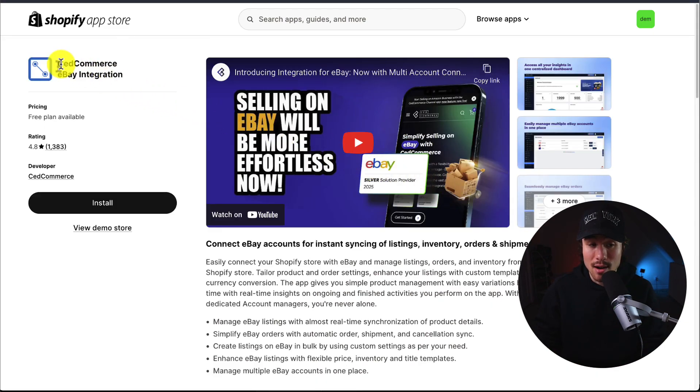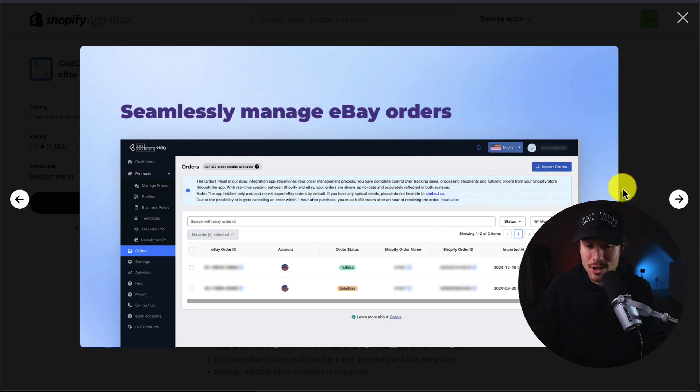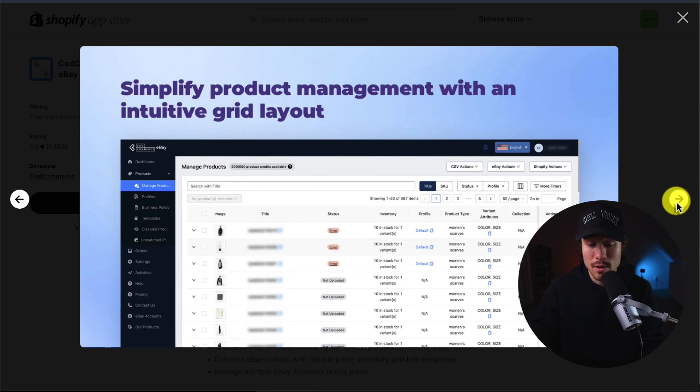Next up, we have the Ced Commerce eBay Integration, which lets you connect eBay accounts for instant syncing of listings, inventory orders, and shipment details on eBay. You can easily manage multiple eBay accounts all in one place, along with seamlessly managing orders and simplifying product management with an intuitive grid layout.